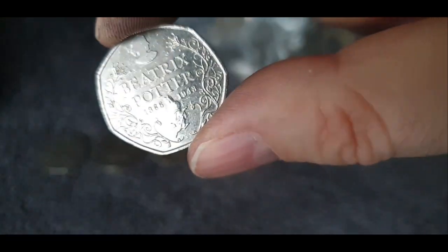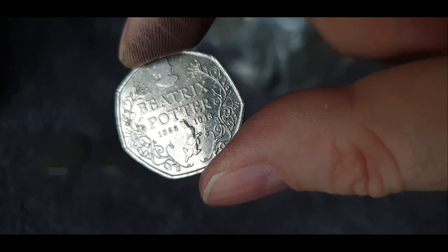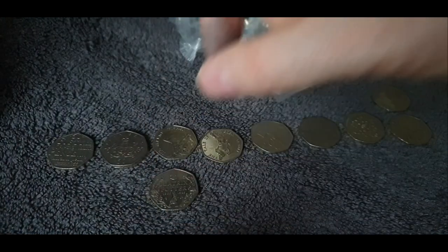Finally, we found something above face value! There's a Beatrix Potter from 2016 — this is the anniversary coin. We found one of those in the last part of the hunt as well, but that's a bit of a relief that we found something above face value in these bags. We're certainly running out of bags all of a sudden.